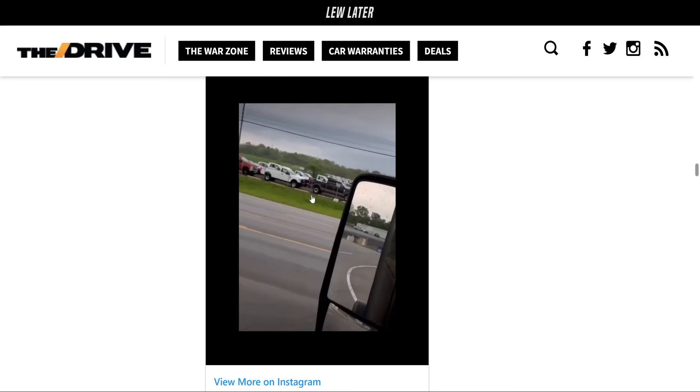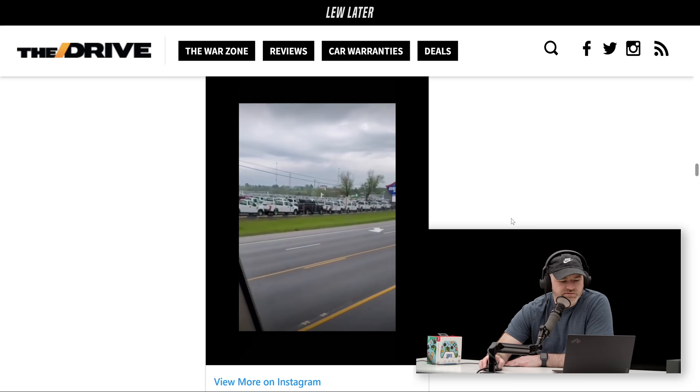Here's this guy just driving by — he's like, 'You need a new truck? Check this out.' I believe they're F-250s, all different types of specifications, and just as far as the eye can see.